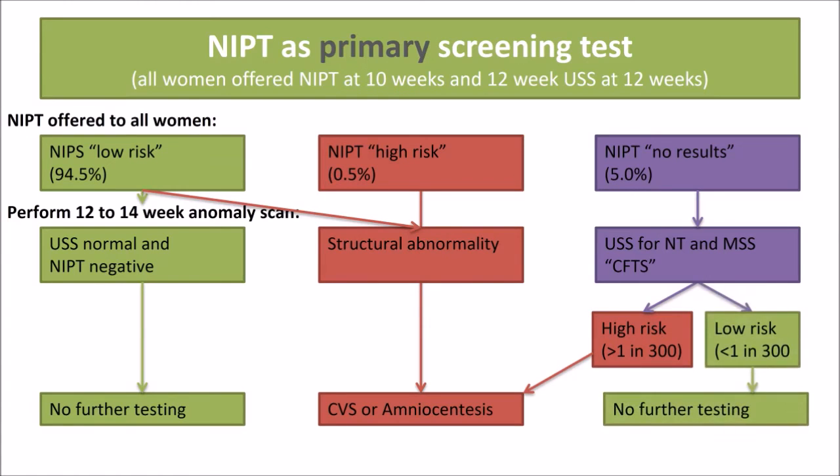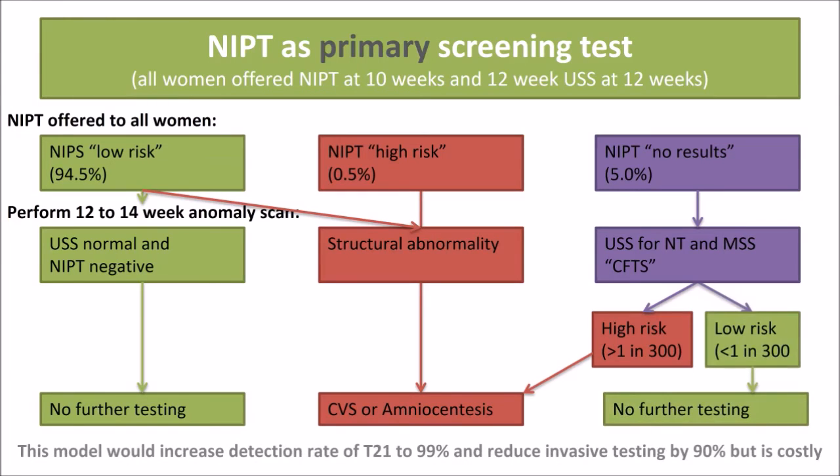A small proportion of women who intend to have cell-free DNA testing will have no result due to a very small concentration of fetal cell-free DNA in their bloodstream. If that is the case, they can fall back on having the combined first trimester screening test used conventionally — with invasive testing if considered high risk, or no further testing if low risk. This form of screening would increase the detection rate of Trisomy 21 to practically 100% and reduce the invasive testing rate easily by 90%.